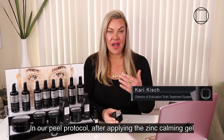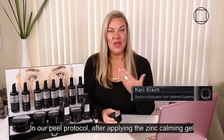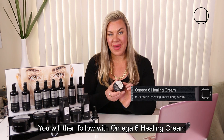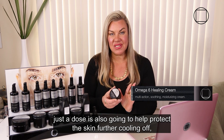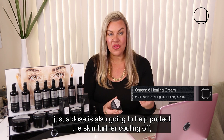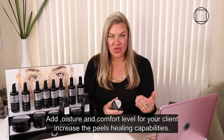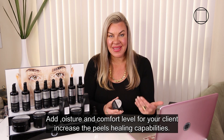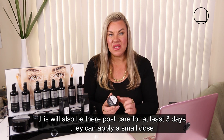In our peel protocol, after applying the zinc calming gel, you will allow that to remain. You will then follow with omega-6 healing cream — just a dose — which is going to help protect the skin further, cool it off, add moisture and comfort for your client, and increase the peel's healing capabilities.